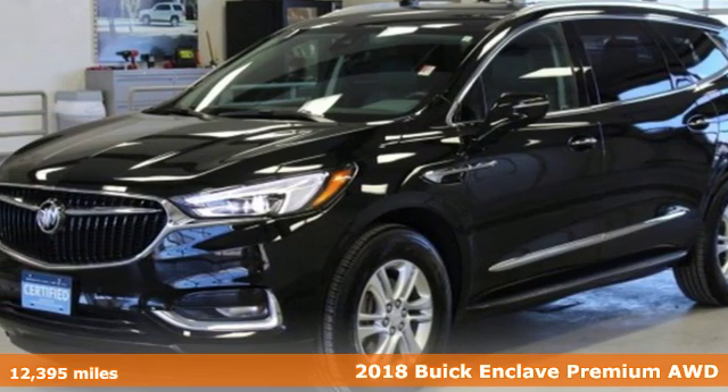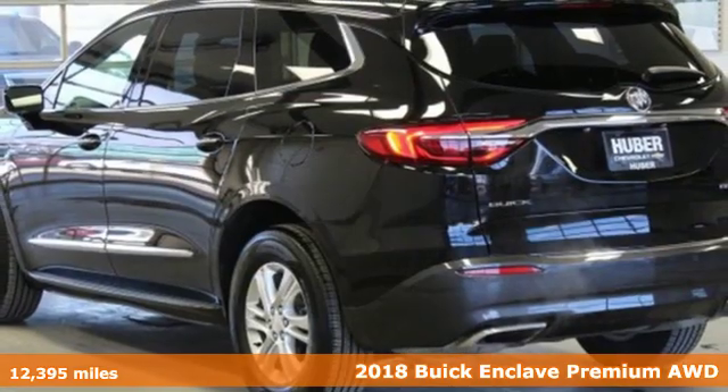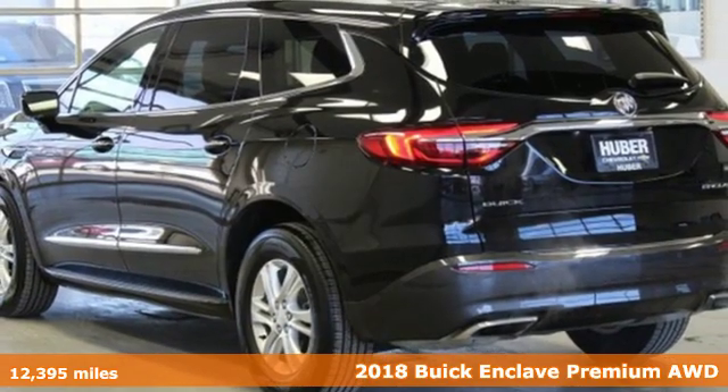It's a certified 2018 Buick Enclave. Buick — expect more than you'd imagine.